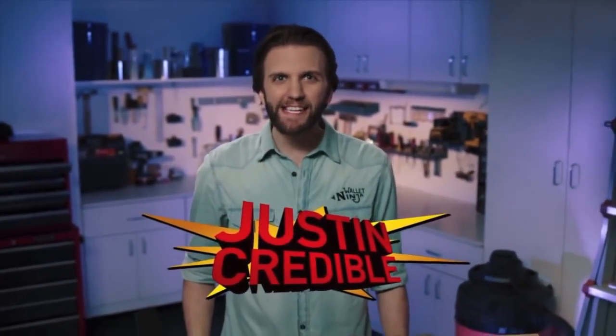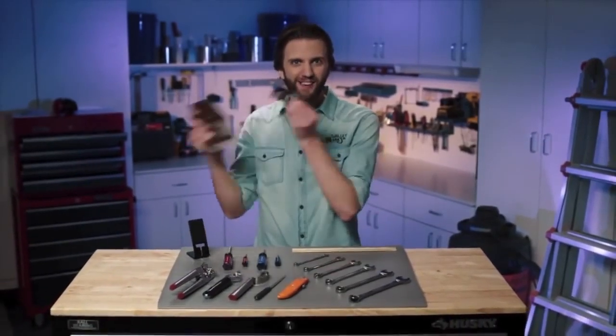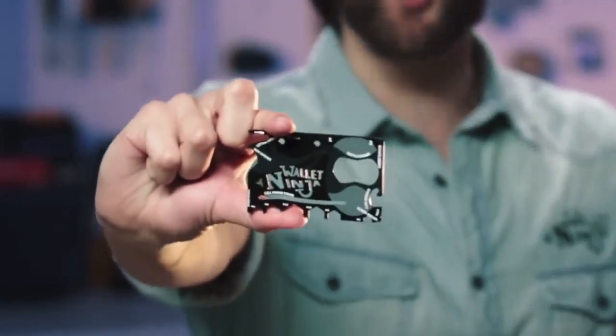Justin Credible here. I've got 18 powerful everyday tools with me. And no, it's not any of these — but it's right here in my wallet. This is the Wallet Ninja.